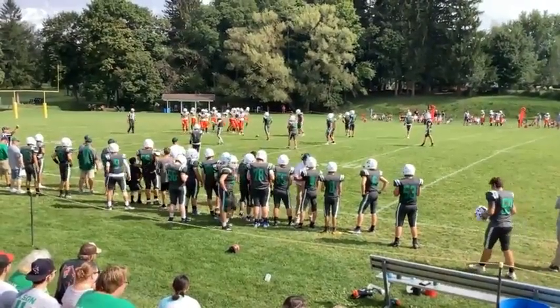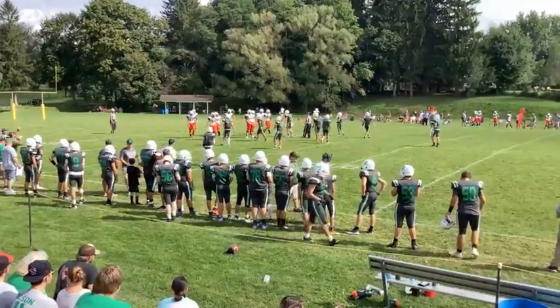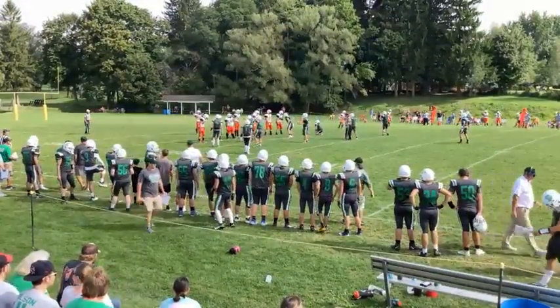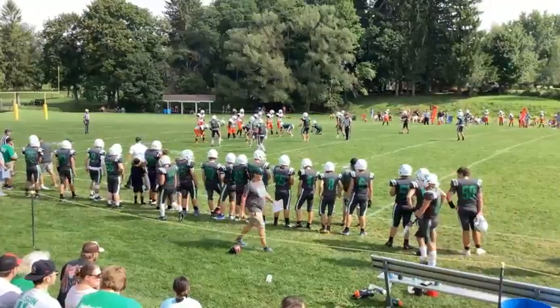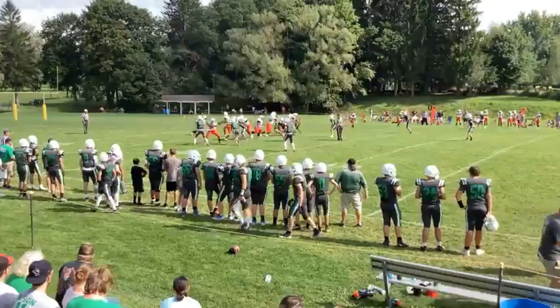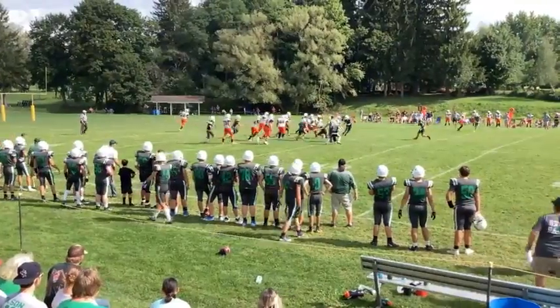Coverage of Wolfpack football on the Channel 98.9 Federal Credit Union Sports Stream is provided in part by Arlene's Dutch Kitchen, 104 East Main Street in Sherman. Arlene's offers breakfast, lunch, dinner, and Amish-style baked goods. 716-234-4002.